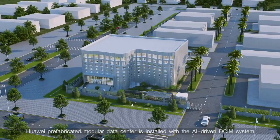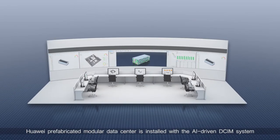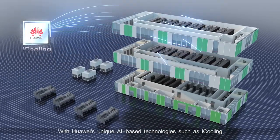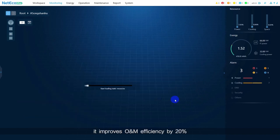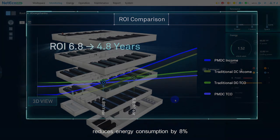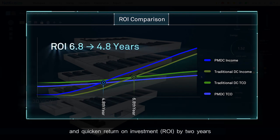Huawei Prefabricated Modular Data Center is installed with the AI-driven DCIM system. With Huawei's unique AI-based technologies such as iCooling, iPower, and iManager, it improves O&M efficiency by 20%, reduces energy consumption by 8%, and quickens return on investment (ROI) by two years.